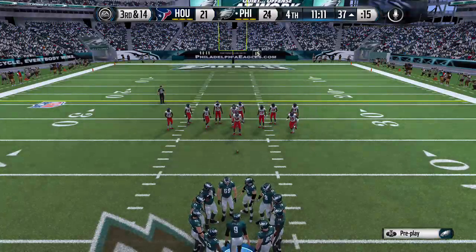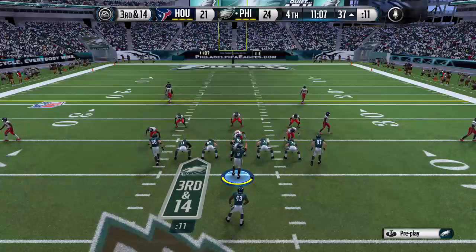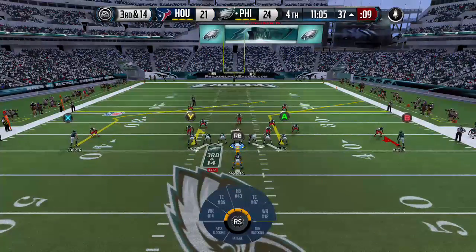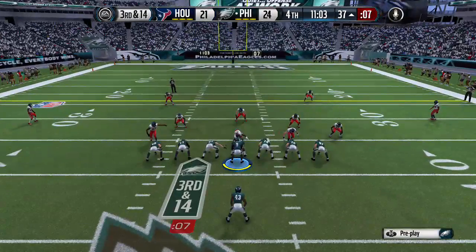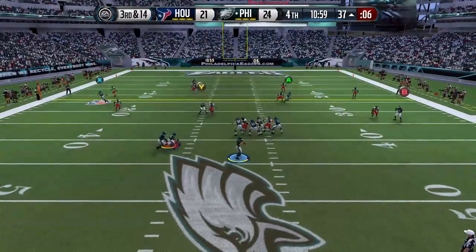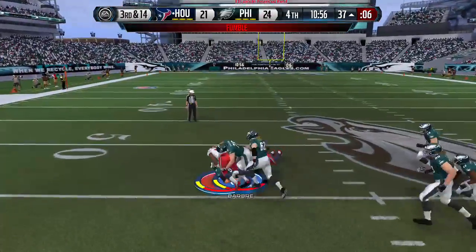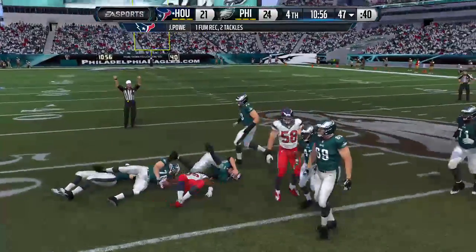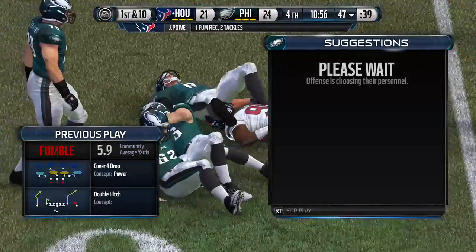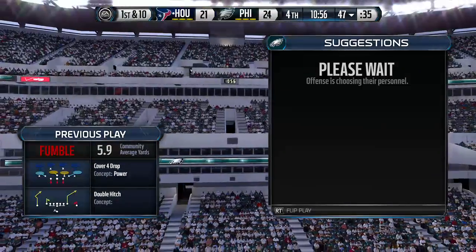The defense pushed the offense back with that sack, and they'll need now 14 yards on third down. Quarters formation here for the defense. All these fumbles, man — another sack. He's brought down. The defense comes up with the big play, the hit, and the recovery of the football.